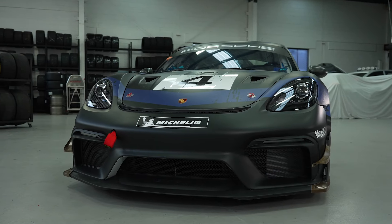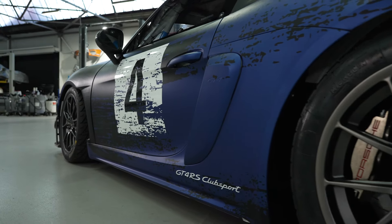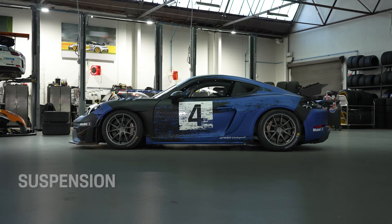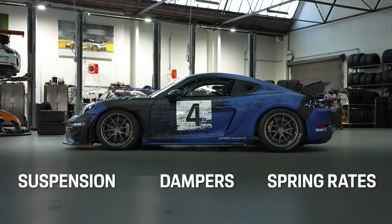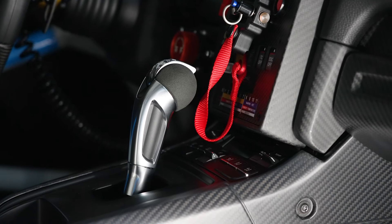And as quick as this car will go, it will also stop just as well, thanks to 380mm vented and slotted discs and racing brake pads on each corner. Suspension, dampers, and spring rates are all adjustable to ensure the car can be tuned to the track or conditions, working in unison with the driver aids that can all be adjusted from inside the car.